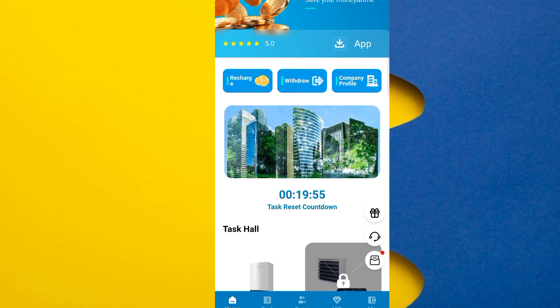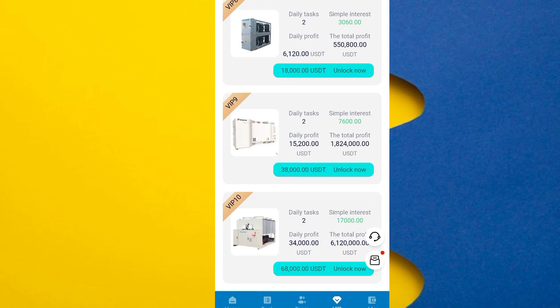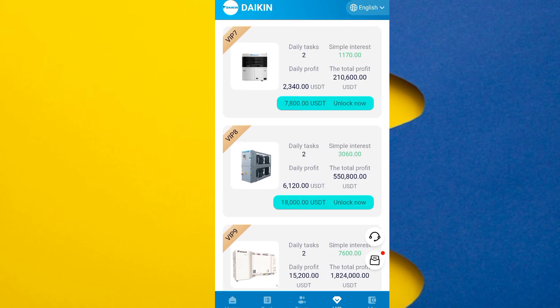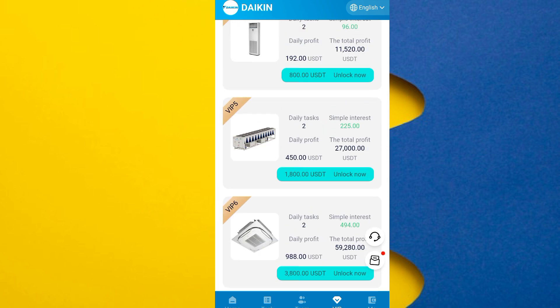I will show you another method of earning. Simply go to the VIP option. You can see there are VIP 1, VIP 2, VIP 3, and a total of 10 VIP levels. According to your budget, you can purchase any of them. You can see the simple interest — 3060 — because there are many simple interest earning options.